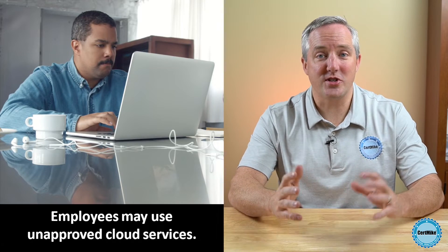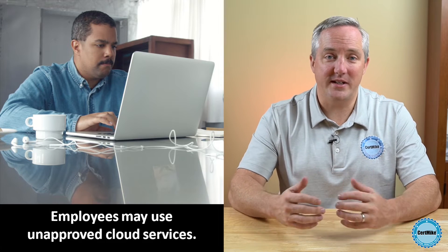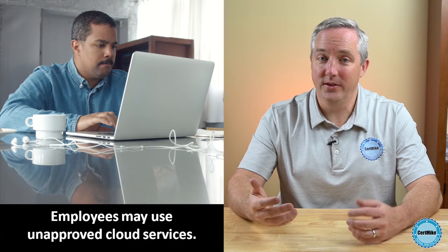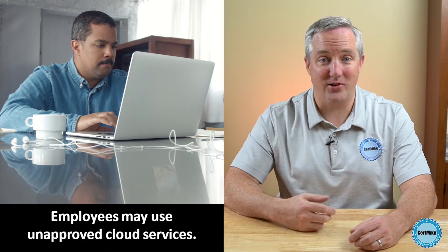The issues that arise from employee use of cloud services come in two forms. First, employees may make use of cloud services without the knowledge of the IT team. An employee might discover a new service on their own, open an account, and then transfer sensitive information into that cloud account.